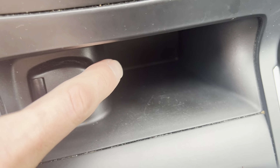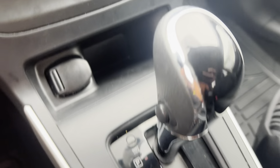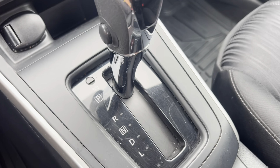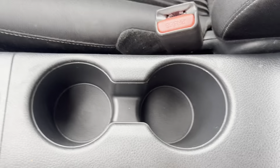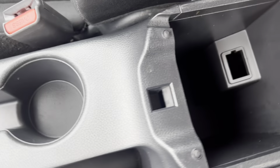We got a cool two-tone black cloth seating. The seats are manual, not the drive. We've got powered windows and locks over here as well as a little cubby down there.